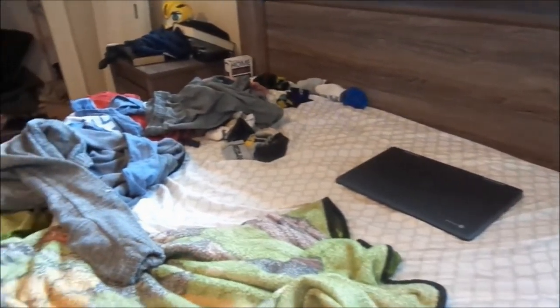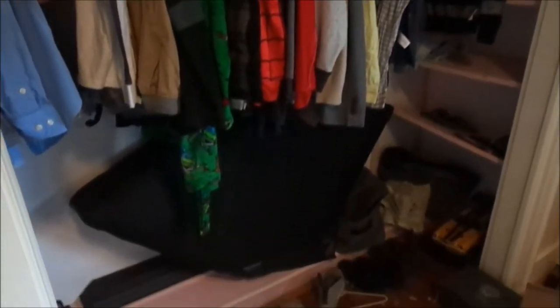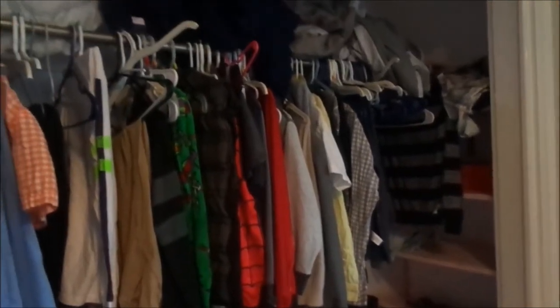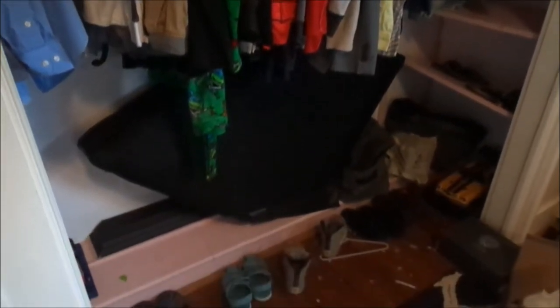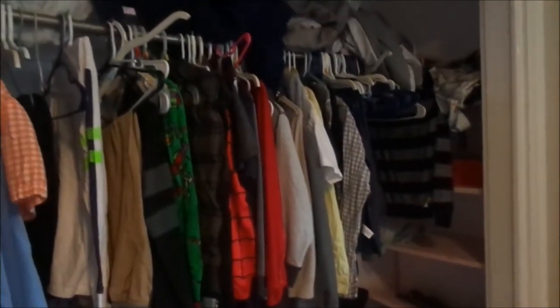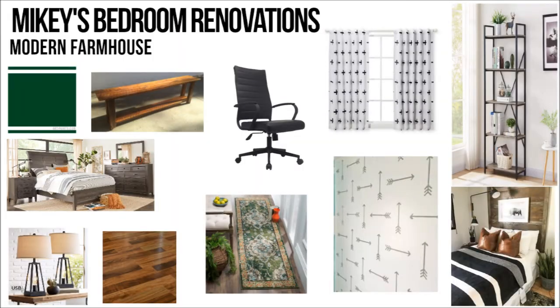We are giving him just an overhaul of everything. The only thing that we're not doing is painting the entire room because he loves the color of his room, but he just wanted a pop of color. So we definitely gave him a pop of color, and it looks incredible so far. We've started the process. I just wanted to give you a before shot of what the room looks like, and in the next clip you are going to see exactly what his room is going to be.